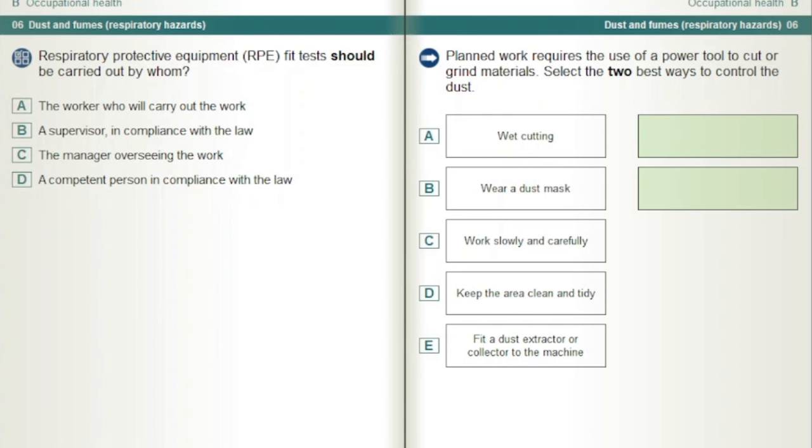Planned work requires the use of a power tool to cut or grind materials. Select the two best ways to control the dust. Wet cutting and fitting a dust extractor or collector to the machine.